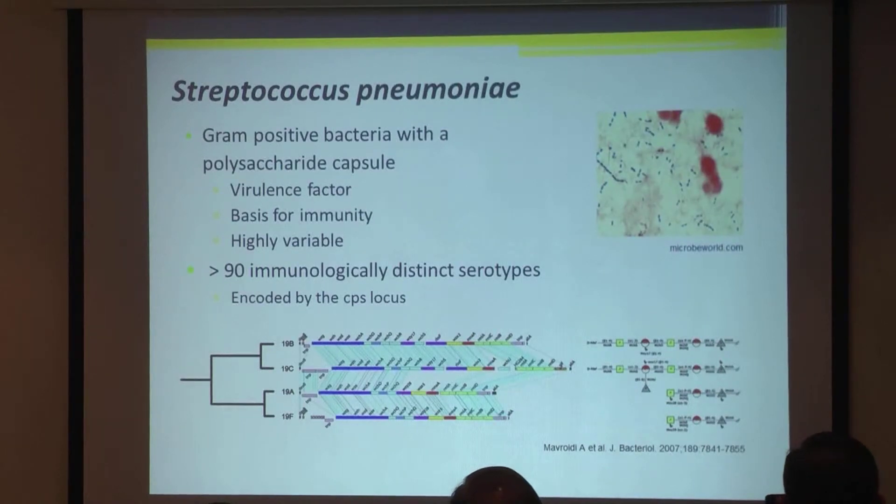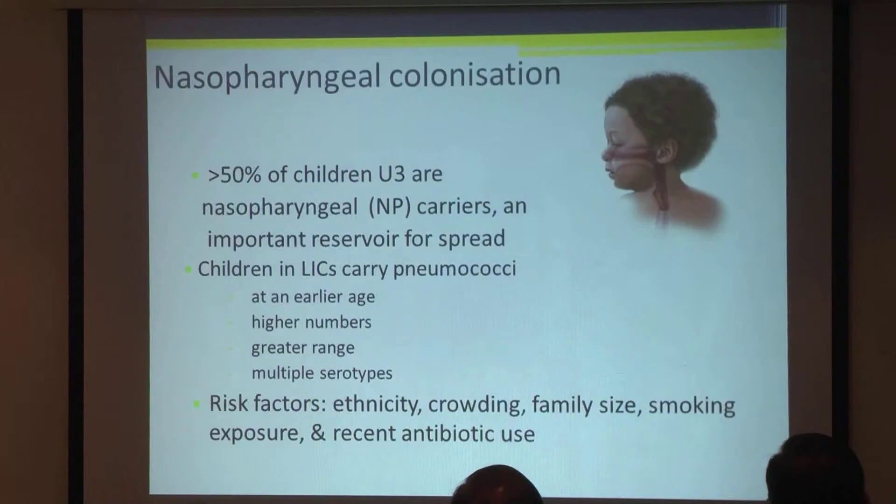Looking back at the organism itself — it's a gram-positive bacteria, the polysaccharide capsule is its virulence factor. It's the basis for its immunity and highly variable, and as I've mentioned, there are more than 90 different immunologically distinct serotypes. More than half of children under three carry the pneumococcus in their nasopharynx, which is the important reservoir for its spread from person to person. Children in low-income countries carry pneumococci at an earlier age, in higher numbers, a greater range, and in multiple serotypes.